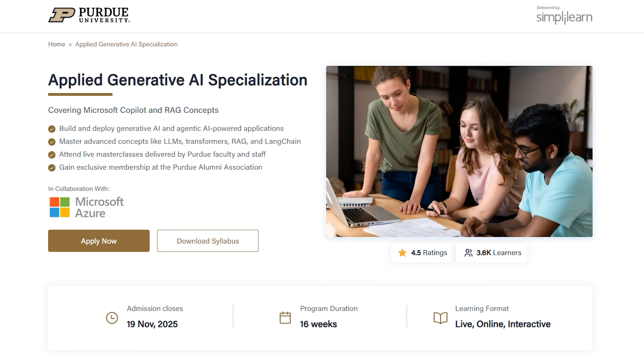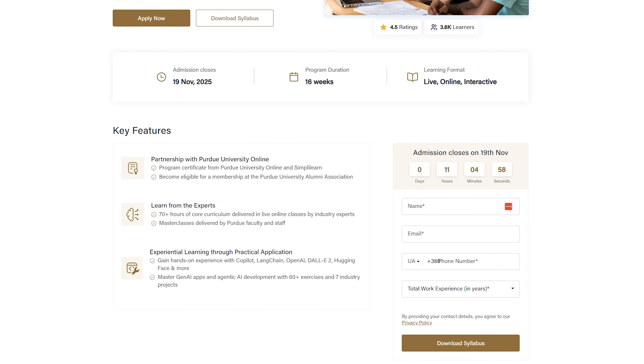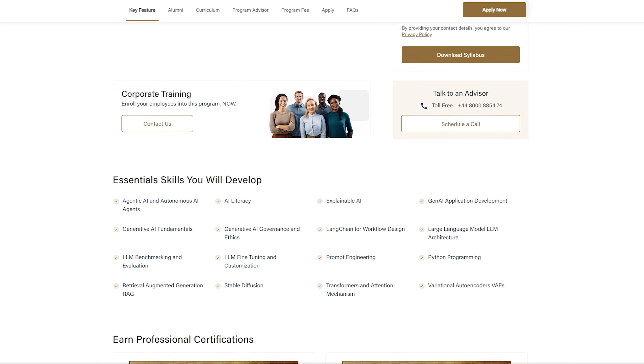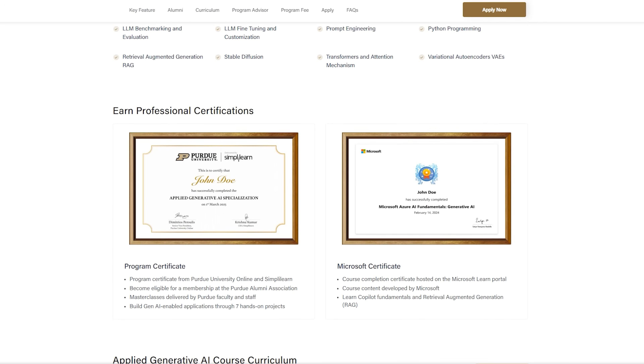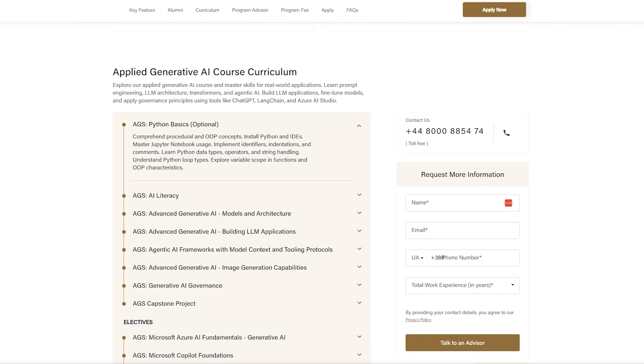Speaking of programs that stay current with industry needs, today's video is sponsored by Simply Learn, and I'm excited to tell you about their Applied Generative AI Specialization Program, delivered in partnership with Purdue University Online. What caught my attention here is how practical this program is. Rather than just focusing on theory, you'll use the actual tools used on the job, like LangChain, OpenAI, and Hugging Face. During the program you build seven industry projects, including RAG applications and agentic AI systems. The program is specifically designed for working professionals and runs 16 weeks with live online classes, so you're learning from instructors in real time.